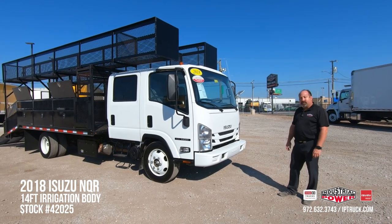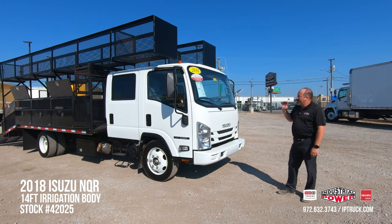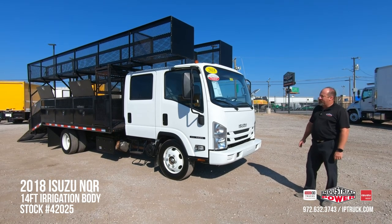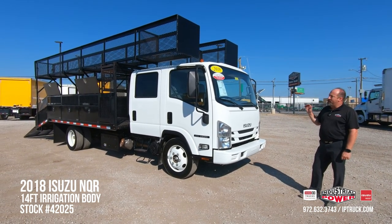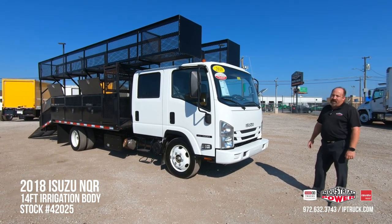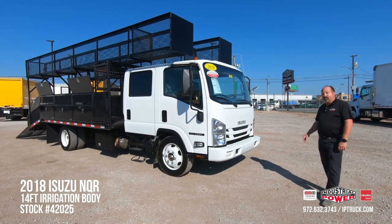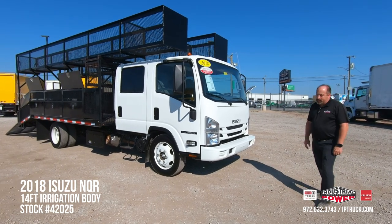Once that's done, we do a test drive, QC, and get these things cleaned up and ready for you to purchase. This particular truck is a 2018 Isuzu NQR, it's a 17,950 GVW truck, and this is a very unique truck. We don't get many of these with the irrigation body on the back, and it only has 54,000 miles on it and still has extended factory warranty on it, so you can buy this truck knowing you're going to get a good purchase.